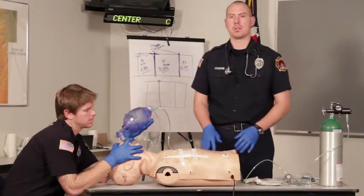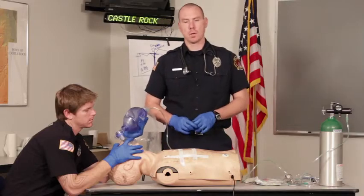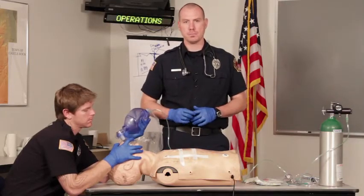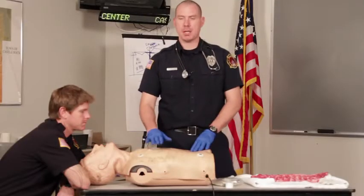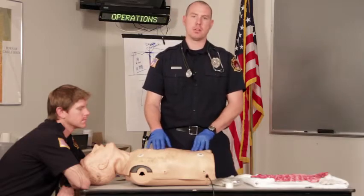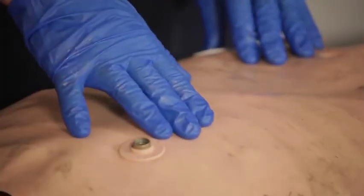Now if this should turn into a tension pneumothorax, we're going to go ahead and tape the fourth side and decompress with a needle. Now this patient's simple pneumothorax has progressed into a tension pneumothorax, and we've made the decision to decompress the patient's chest with a needle.